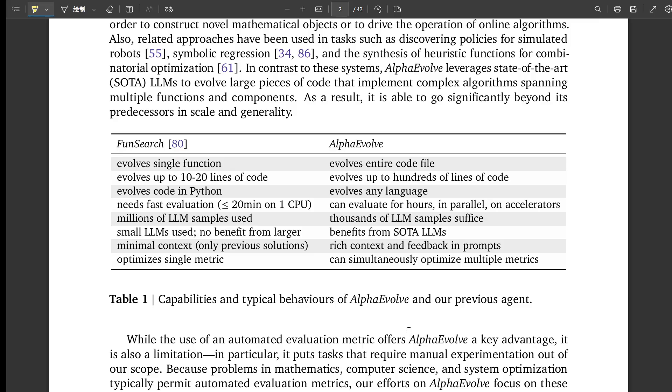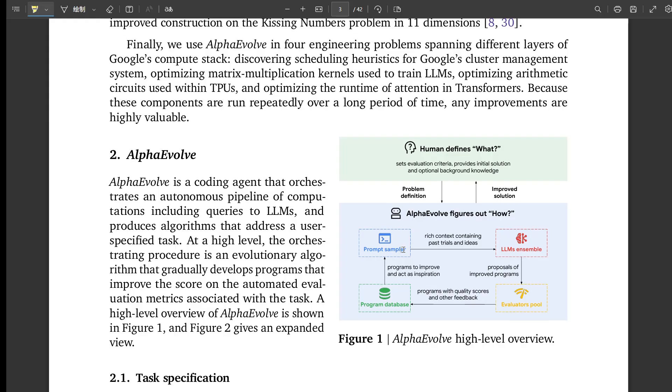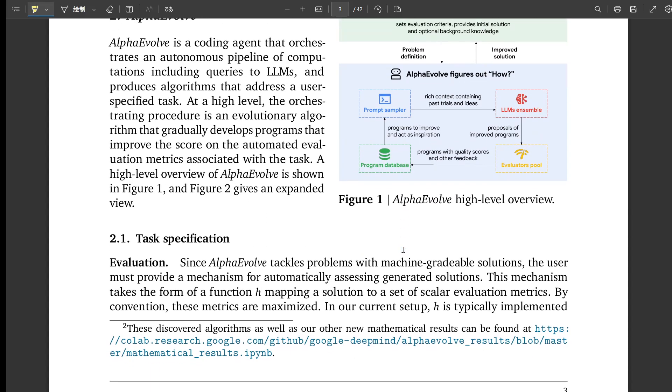Sample efficiency is another improvement. FunSearch often needed millions of suggestions from the LLM. Alpha Evolve gets state-of-the-art results with far fewer — often just thousands. Part of that is using the newest LLMs, but it also uses much richer prompts, feeding the LLM more context and feedback to guide it better. And maybe one of the subtler but really important innovations: it can optimize for multiple metrics at once. Even if you only care about one main goal, optimizing for several related things can actually lead to better solutions for that single goal.